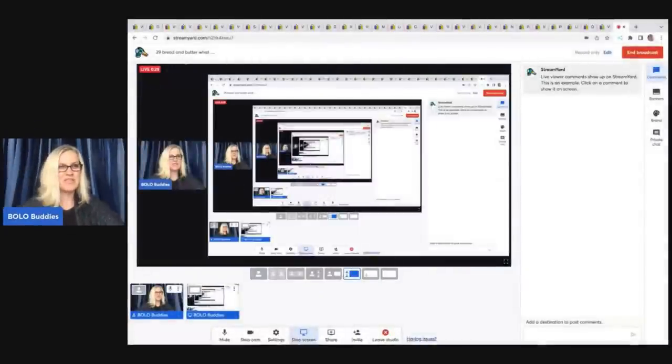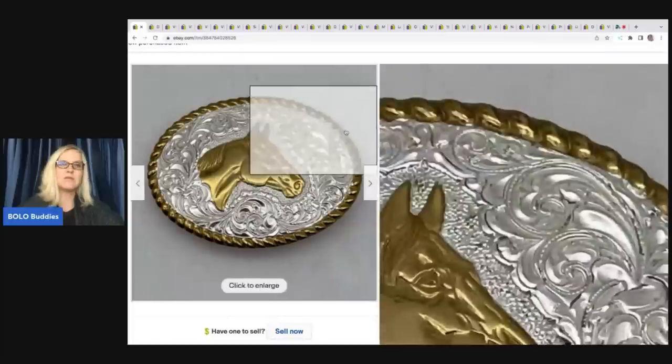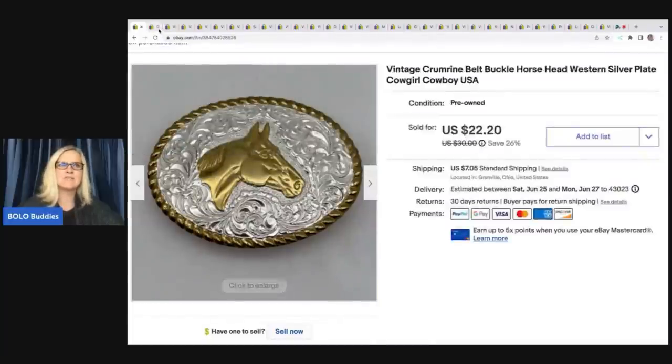The first item I sold is this vintage belt buckle — a horse belt buckle, silver plate, cowboy western style. I got this at a thrift store. I did pay up a little bit for this; $5 is paying up for me. I paid $5 for this and I sold it for $22.20 plus shipping. I usually source very cheap.